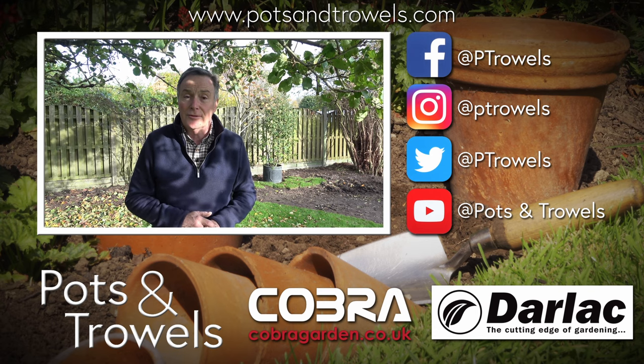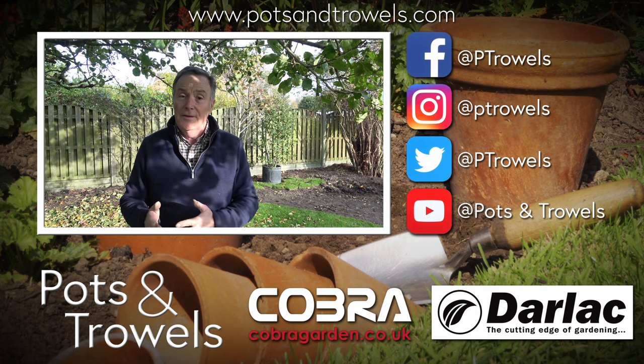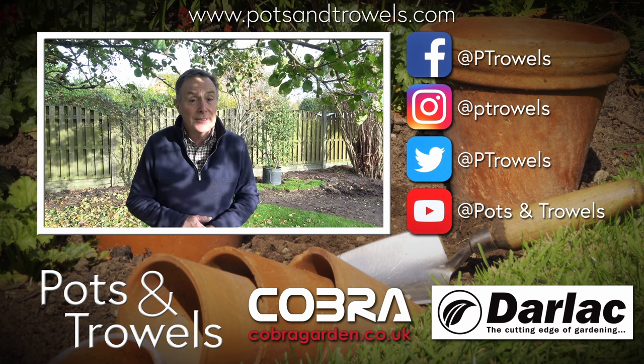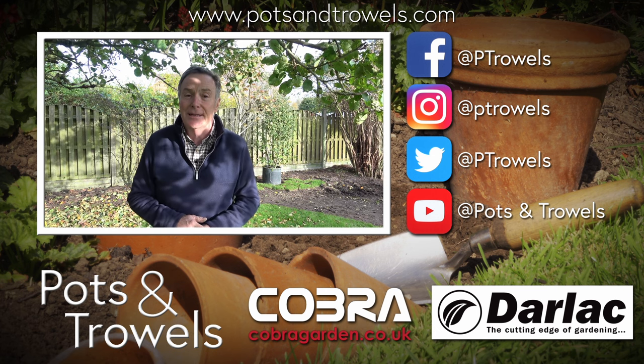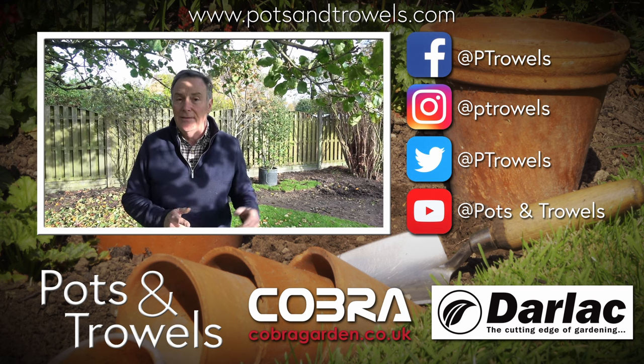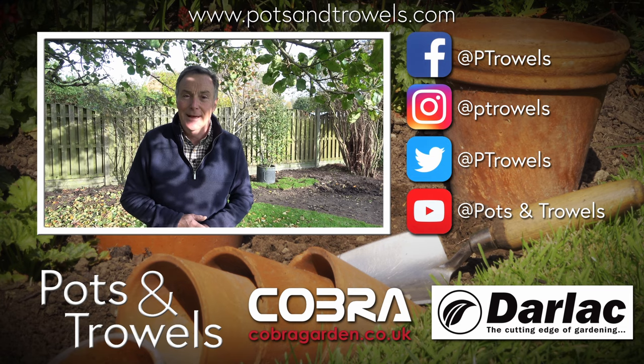Thank you for watching Pots and Trowels. Don't forget you can watch all the videos we've done over the past few years on YouTube, and we've also got our new podcast which you can listen to from your regular podcast provider. Next week we're going to have a quick catch up in the veg garden - see you then, bye!